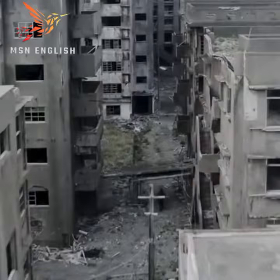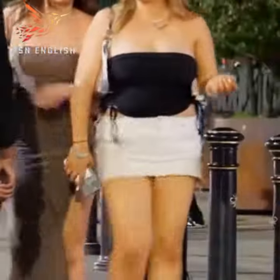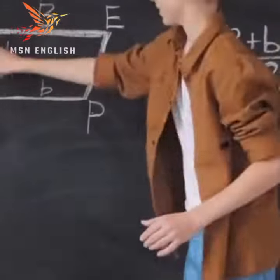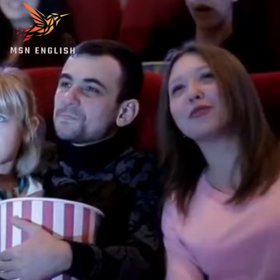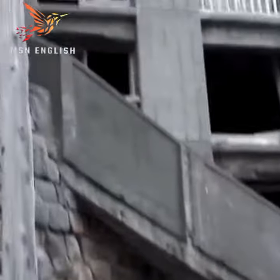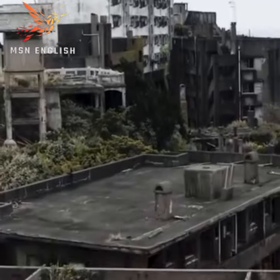From a distance, it looks like a ship standing in the sea, but actually it is a small town which has become a complete ruin today. At one time, more than 7,000 people lived on this small island. It had all the facilities that a city should have, including schools, hospitals, town halls, swimming pools, shops, and cinemas — but today the whole island looks like a ghost.